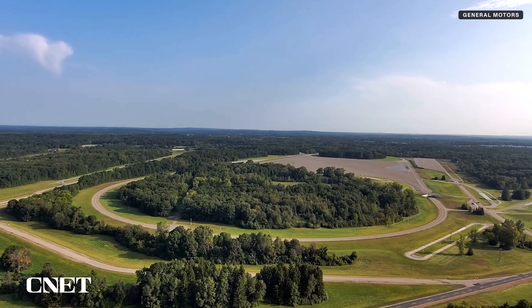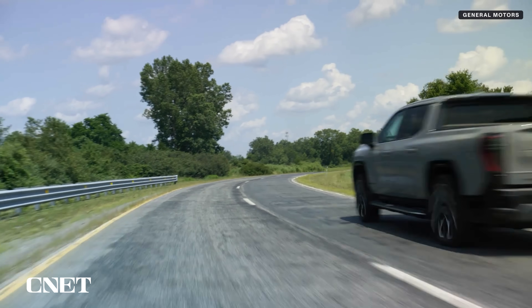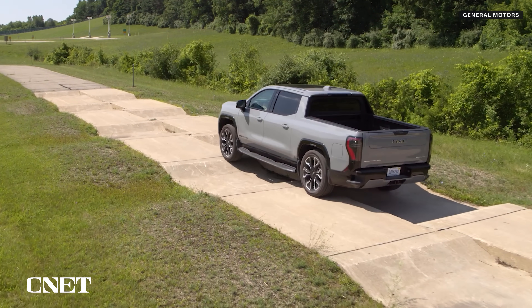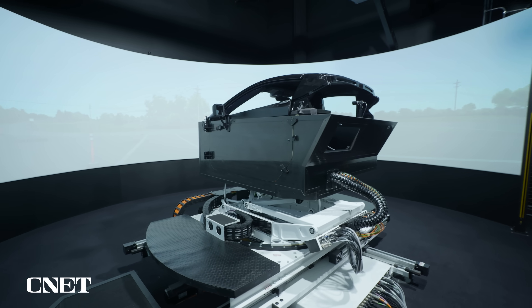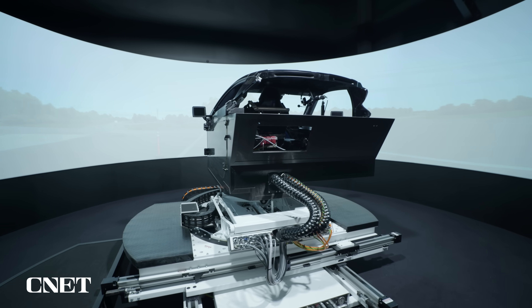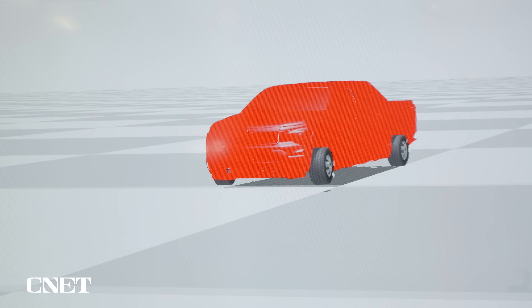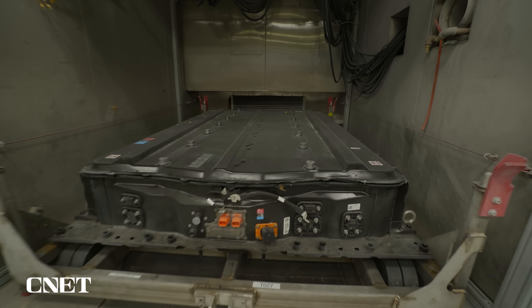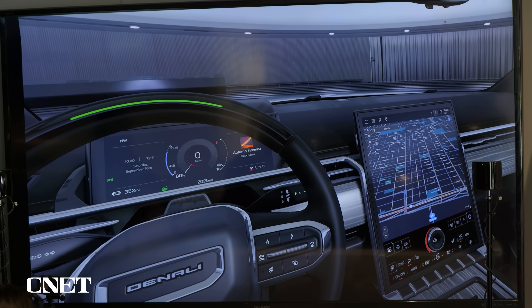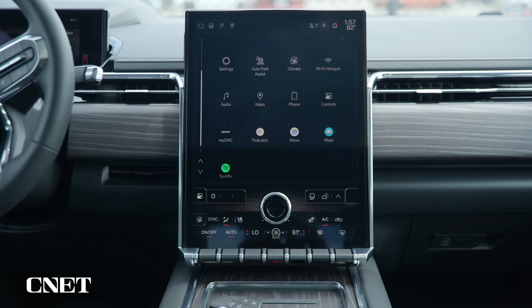The Proving Ground covers 4,000 acres and has over 140 miles of road, including special tracks to test ride and handling. Before rubber ever hits the road here, 17.5 million miles of virtual driving has already happened. Braking, steering, electrical systems, suspension, and battery are all tested in the lab, in simulators, and finally in the vehicle itself.